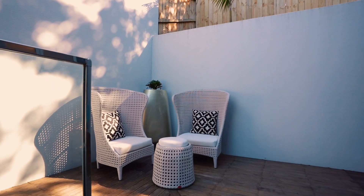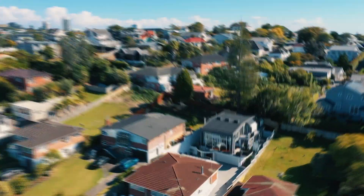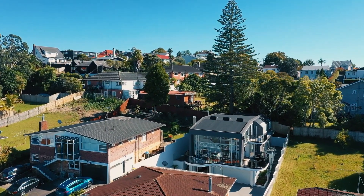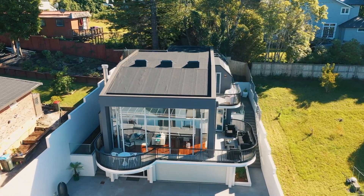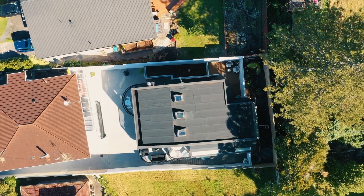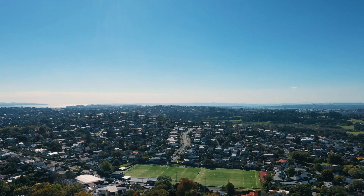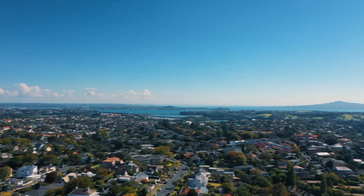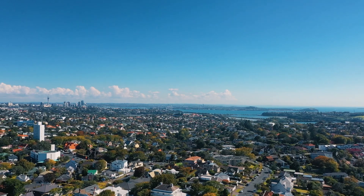Situated at the end of its own driveway on a freehold section of approximately 427 square meters, this modern architectural masterpiece must be viewed to be appreciated. Do yourself a favor — pick up the phone and make an appointment to view this stunning home today, or come along to one of our advertised open homes, Sundays 2 to 2:30 p.m.